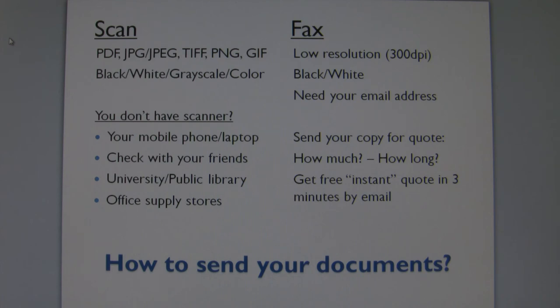Then you simply forward the scanned copy to us as an email attachment. You will receive a free instant quote informing you about the certified translation fee and turnaround time. You will receive all the information that you need within three minutes.